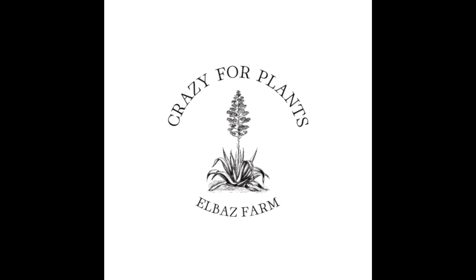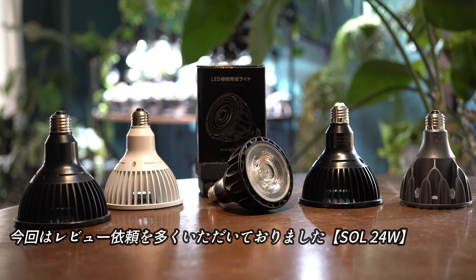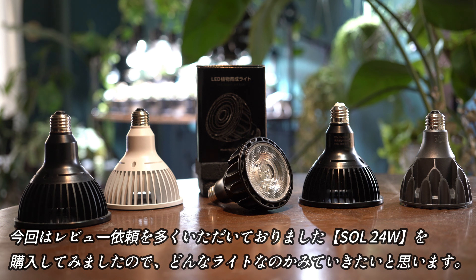Hello everyone, welcome back to my channel. Hello, Elvas Farm. I'm going to give you a review of the SOL 24W.